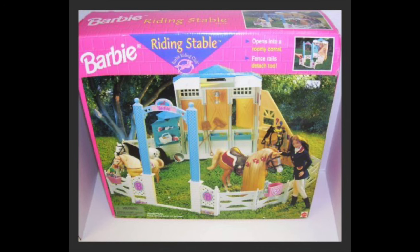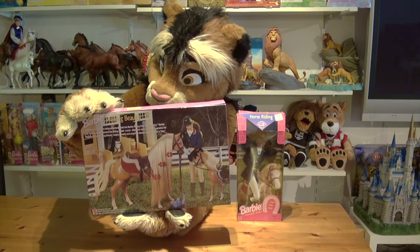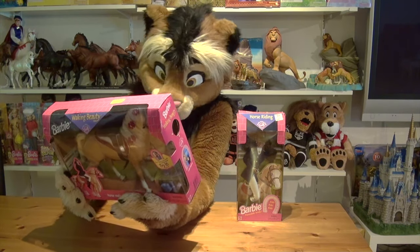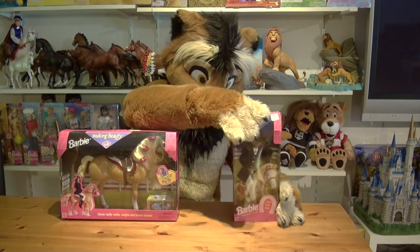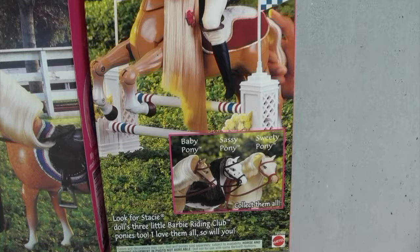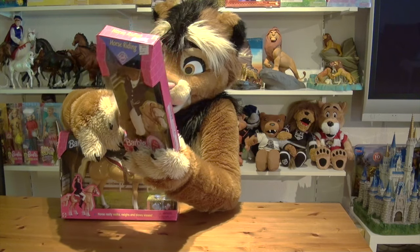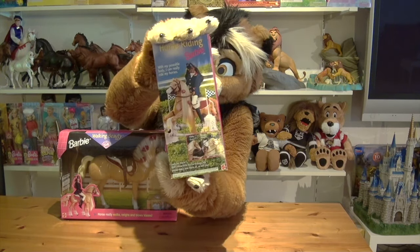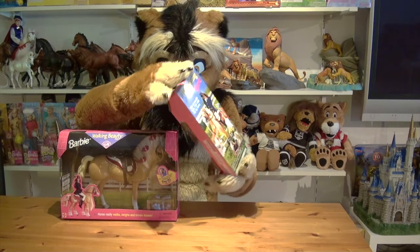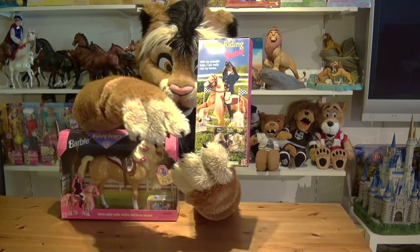It looks like the Barbie doll is a bit too big, or respectively the horse a little bit too small, so it's probably meant to be a younger horse. You can also see the three ponies that were available on the back of the box of the Horse Riding Barbie doll — Baby Pony, Sassy Pony, and Sweetie Pony. That's really cute. These actually go together with Barbie's kids.